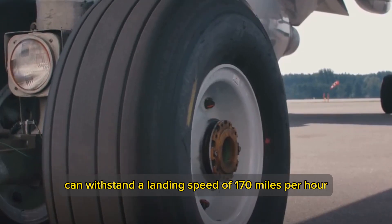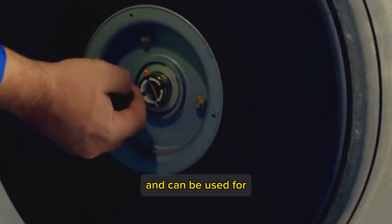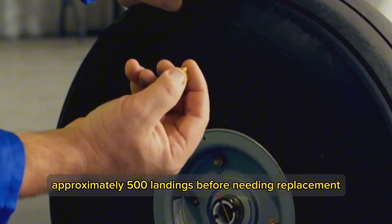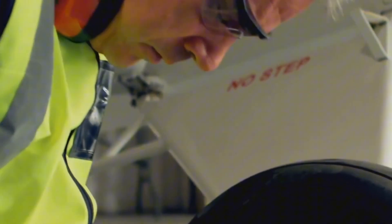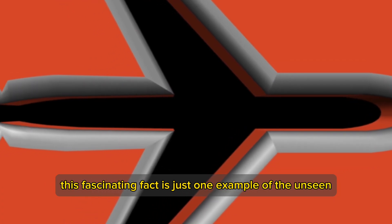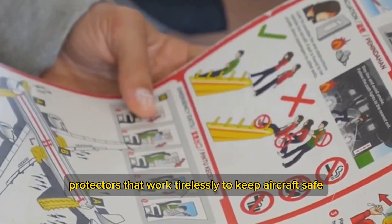Did you know that airplane tires can withstand a landing speed of 170 miles per hour and can be used for approximately 500 landings before needing replacement? This fascinating fact is just one example of the unseen protectors that work tirelessly to keep aircraft safe.